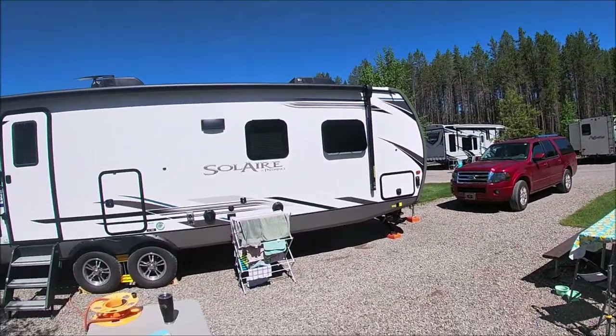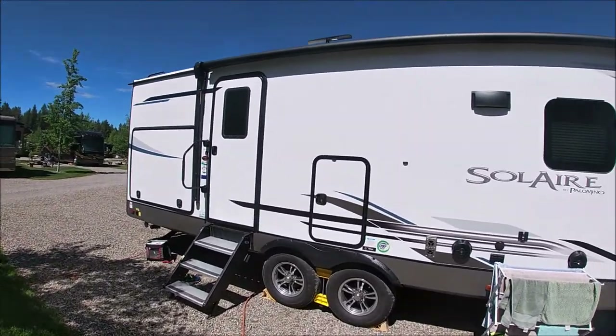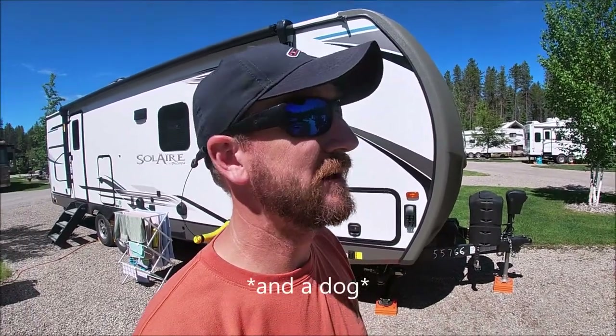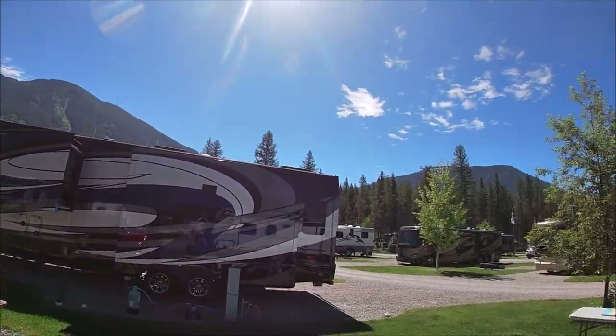Welcome back to J-Hook Fishing. We have bought a new camper — a 2021 Solaire made by Palomino, it is a 258RBSS, which stands for rear bath super slide. Unlike a lot of tours you see on YouTube where the camper is completely empty, we have actually lived in this one. We're on a three-week trip across the country — four adults and one eight-year-old, about day eight, and we are at Glacier National Park. We'll start at the back of the camper, tell you what we like and don't like.